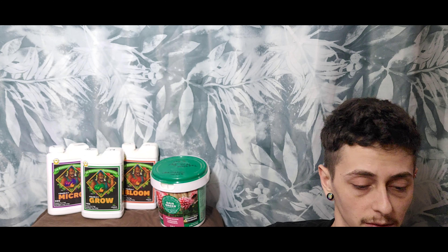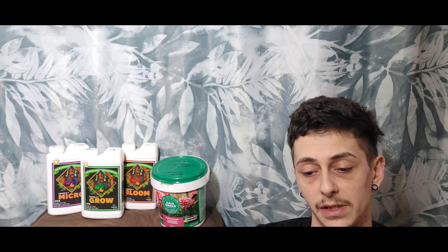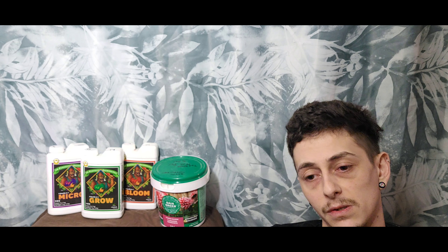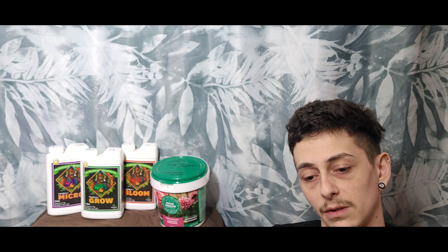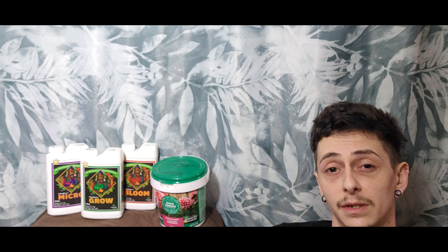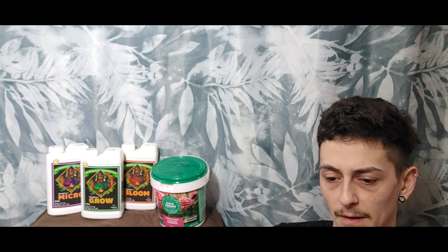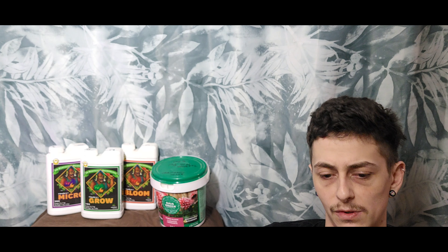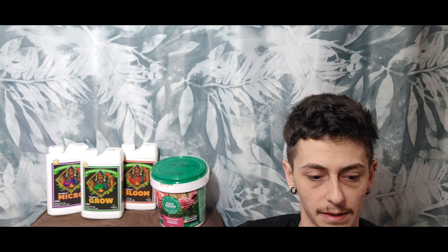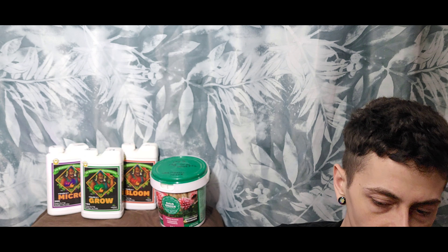The downside of synthetics is they deplete your soil nutrition. If all farmers switched to synthetic nutrients, our soil would overall die in the end — we would lose our microbiology and biodiversity in the soil, and a lot of good bacteria would die. There are a lot of benefits beyond us and our plants to using organics, and that's one of the reasons I like them.